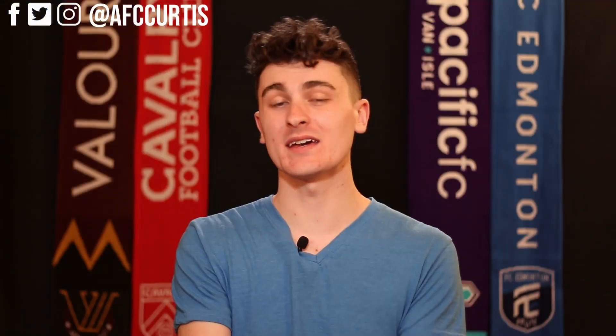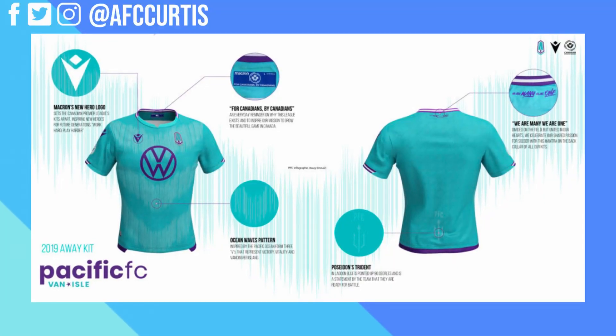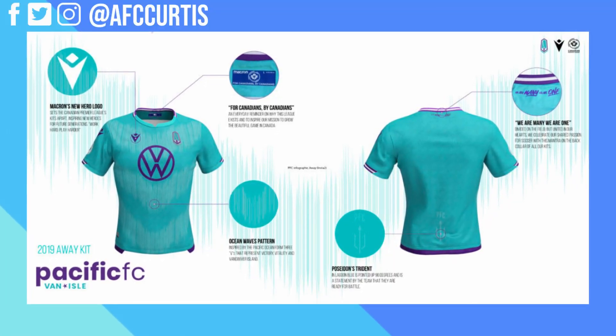Number 5 is the Pacific FC away kit, and this is actually my favorite — or at least right up there as one of my favorite away kits in the Canadian Premier League — and my fifth favorite kit overall. This kit is beautiful; it looks absolutely fantastic. It's one of the away kits I definitely want in my closet. If you look closely, it has ocean wave lines inspired by the Pacific Ocean.